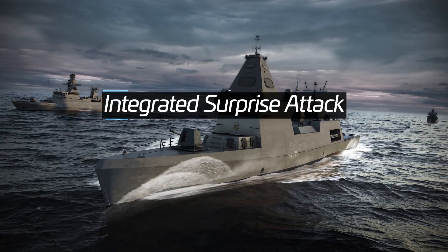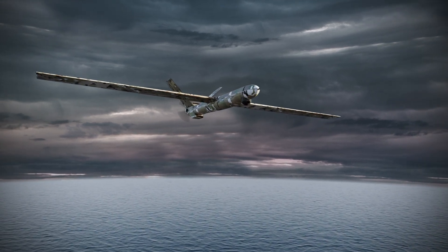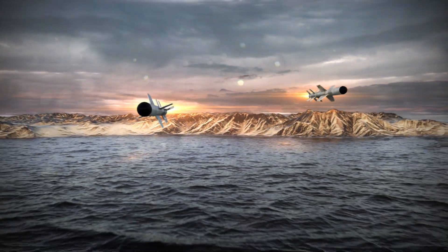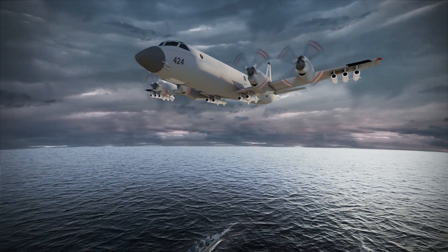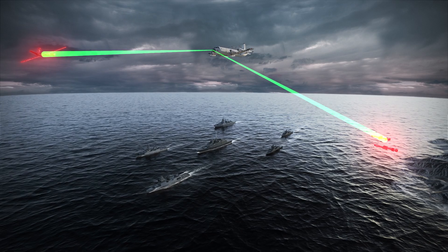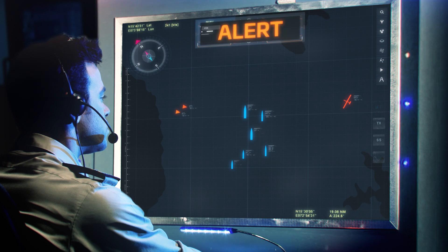To illustrate the Barak MX capabilities: the enemy sends a Maritime Patrol UAV, then initiates a surprise attack. The Barak's net-centric capability enables early warning from external sensors connected to the task force.